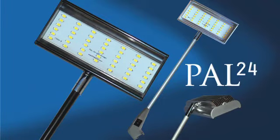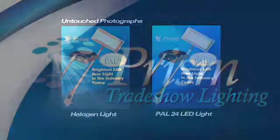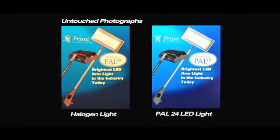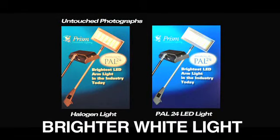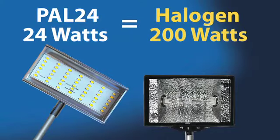Introducing the PAL24 LED Arm Light from Prism Trade Show Lighting — a breakthrough in trade show lighting technology. The PAL24 delivers a light that produces true colours on your booth graphics but with 70% less heat. It's only 24 watts, but light output equals that of a 200 watt halogen.